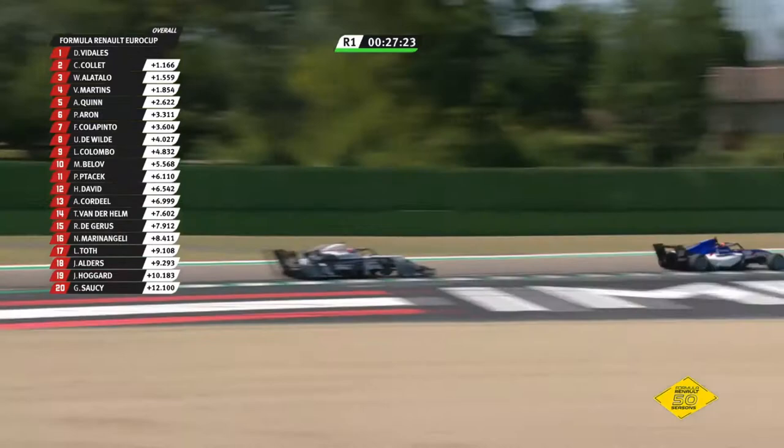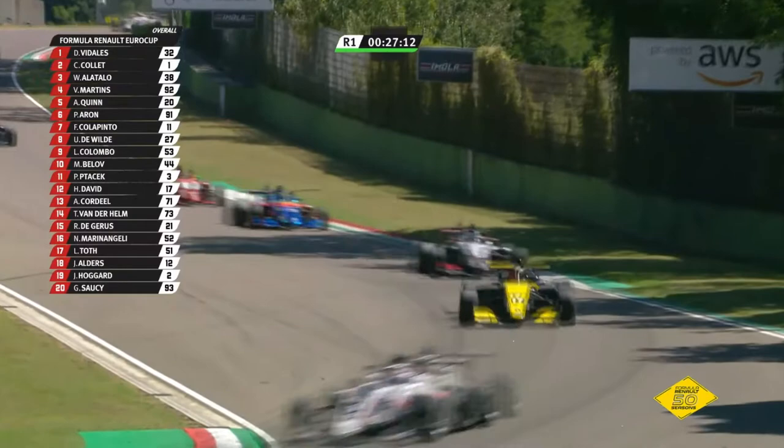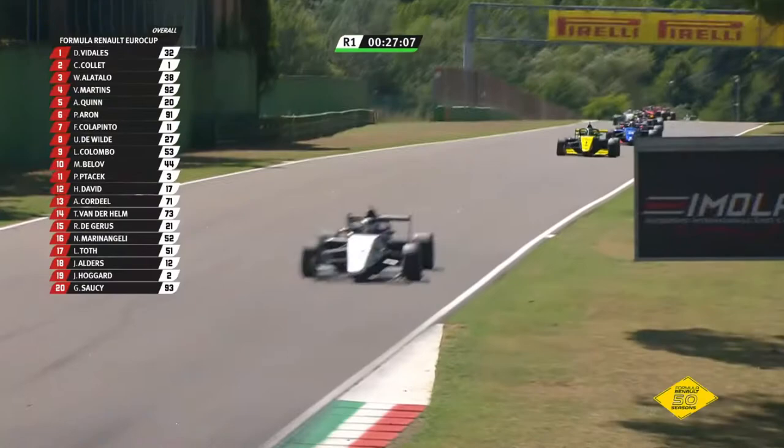Plunging downhill — what you can do at this next section may be is force a mistake out of the driver ahead of you. Into Aquaminorale they come — it's right and right again, downhill and uphill, and then over the brow. It's a circuit the drivers love because there's so much of a challenge in it. Number 51 going through there is Laszlo Toth — 17th he was at the start of the lap.